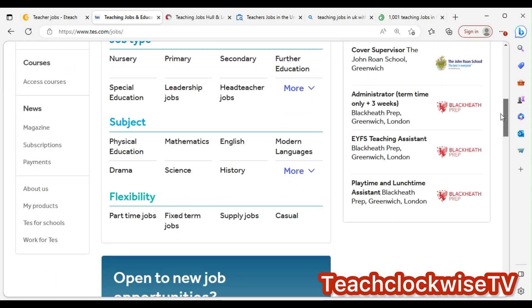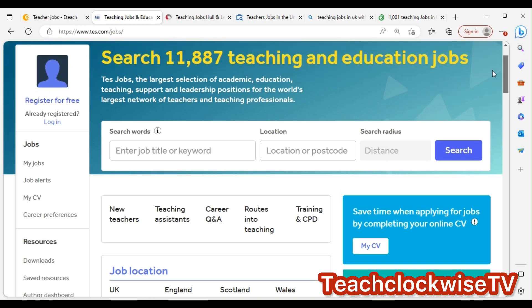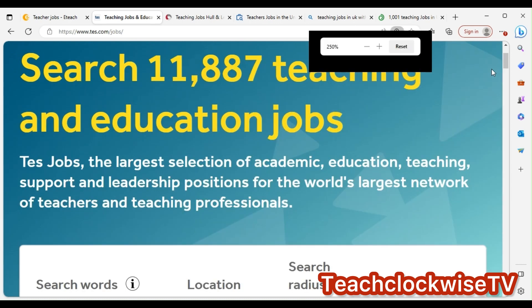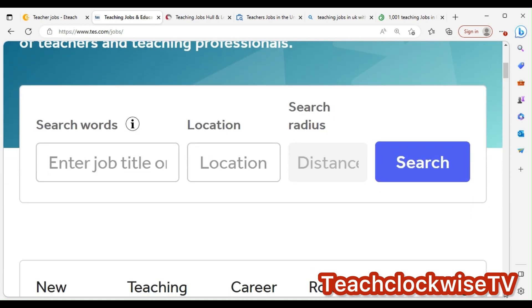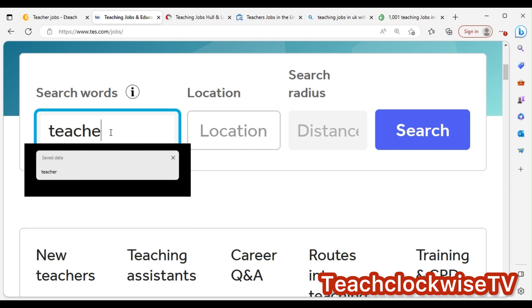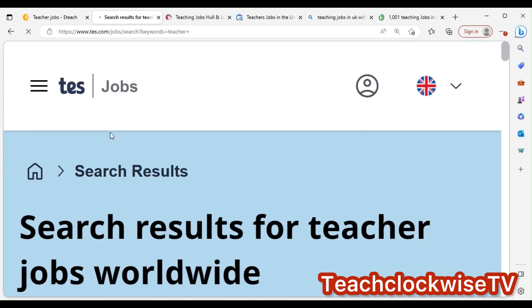You can also register on these sites to get job alerts. You can search UK, Australia, rest of world, and more. Just type whatever comes into your mind depending on your role. Let me zoom in so you can see — type 'teacher' in the search box.